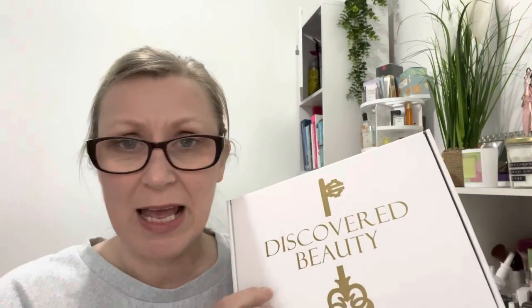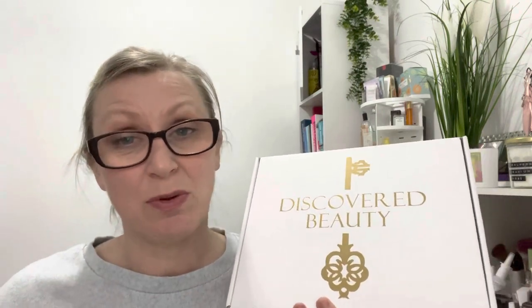I knew there was going to be a delay on this box arriving this month. I was contacted and they said it would be later and they were going to keep the subscription deadline open a little bit longer. Normally you have to sign up by midnight on the 10th of the month to get that month's box, but so many of you are loving Discovered Beauty — they have sold out of the April box already. If you don't want to miss out for next month, please make sure you sign up and subscribe right now and then you will get the May box.